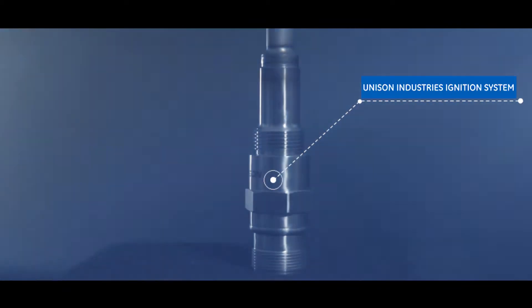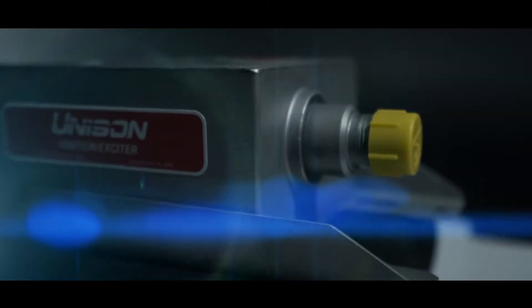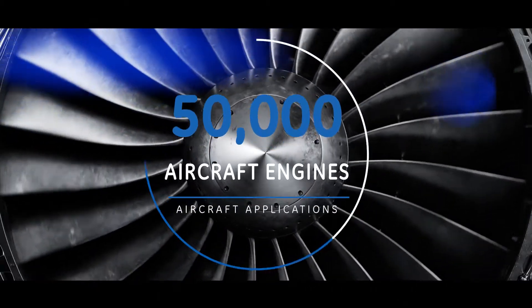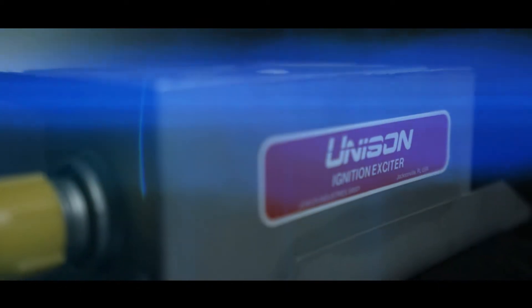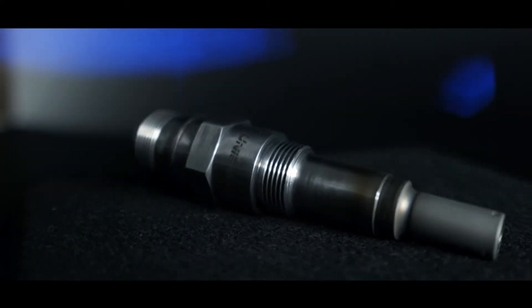Unison Industries ignition systems have started the majority of aircraft in the world. As the leading aircraft component OEM and repair supplier for more than 50,000 aircraft engines and airframe applications, Unison is pleased to deliver the longest lasting CFM 56 series igniter plug on the market.